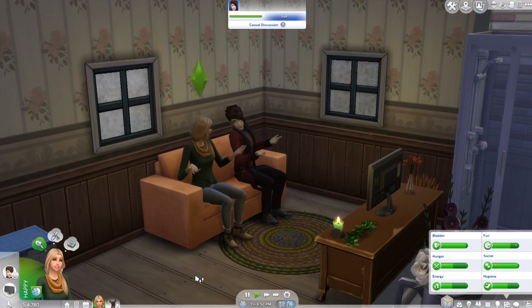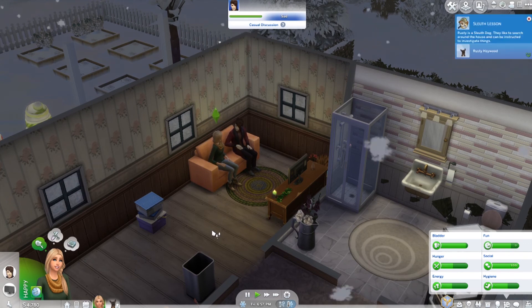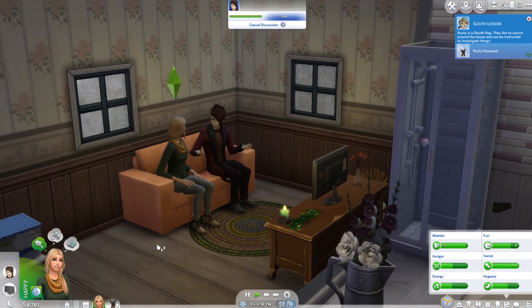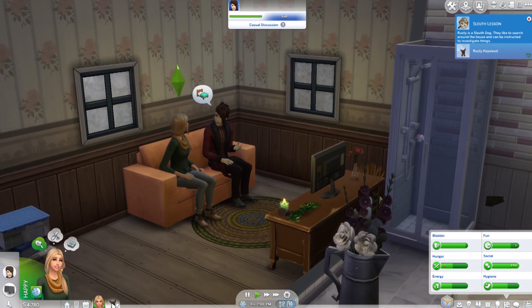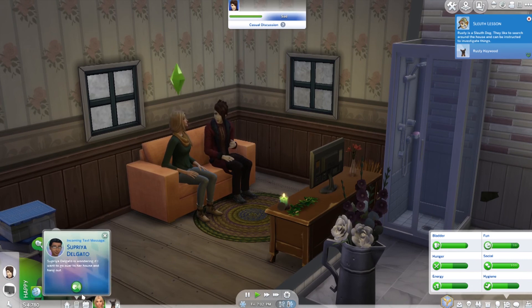Hello everyone and welcome back to another episode of Haywood Gardens. So something major happened. In case you hadn't noticed, there is another dog down here and his name is Rusty.